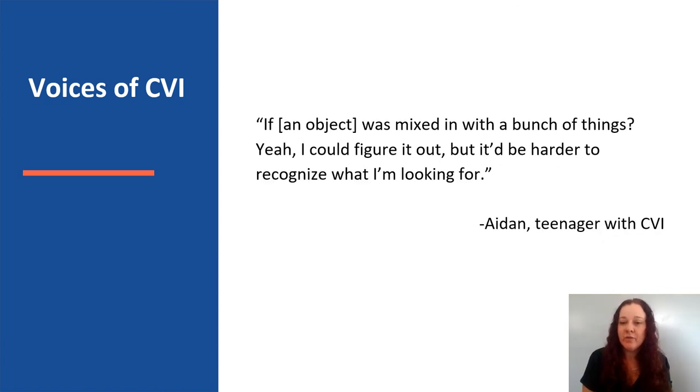Here's another quote from Aiden, a teenager with CVI. When asked, 'Would you be able to find an object when it's mixed in with a bunch of things?' he replied, 'Yeah, I could figure it out, but it'd be harder to recognize what I'm looking for.'